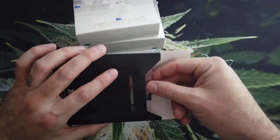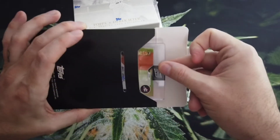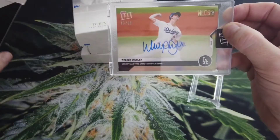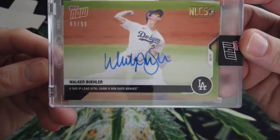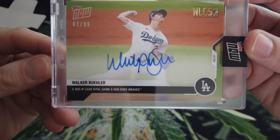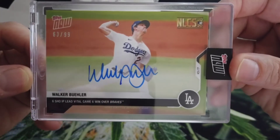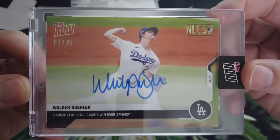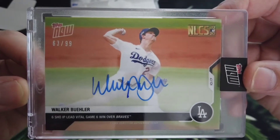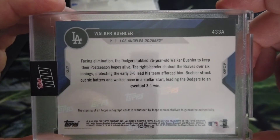I should preface this by saying I live in California, I'm a Dodger fan, so this is actually really cool to me. It is Walker Buehler — the game he pitched, not against the Padres, but earlier in the playoffs. This was six shutout innings pitched in a vital game, a six-win over the Braves, which kept them alive and sent them to the World Series. So that was from the National League Championship Series, the NLCS — an on-card autograph. Pretty cool. The card looks really clean, clean corners, number 63 of 99. I was really excited. I knew this was on its way. Very cool.